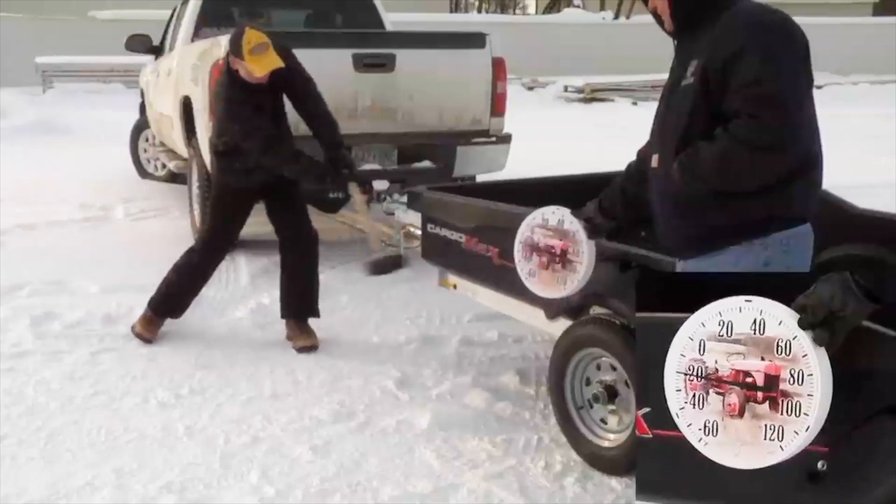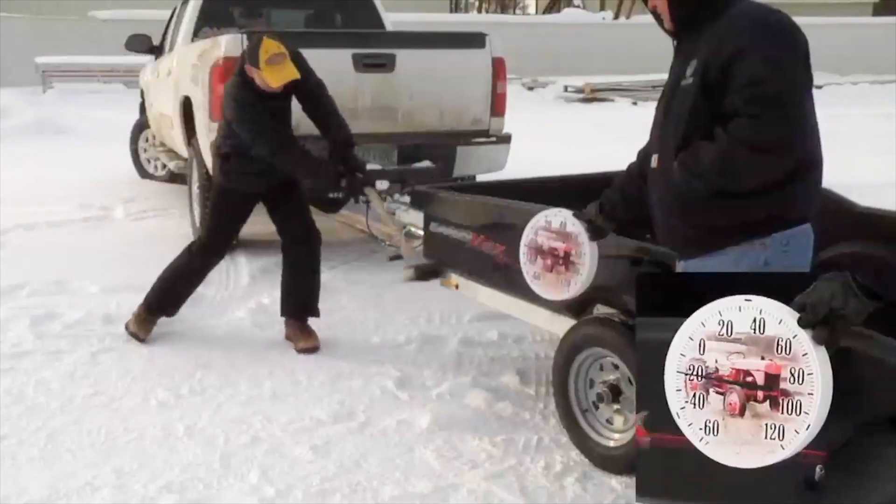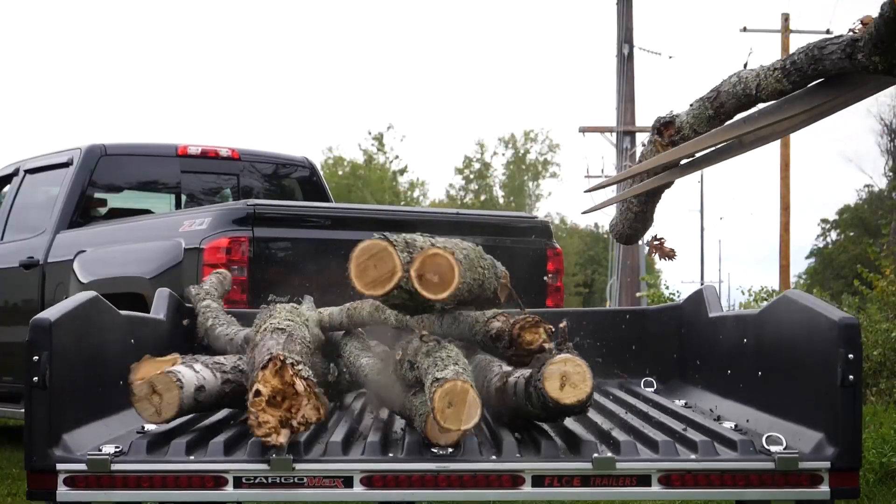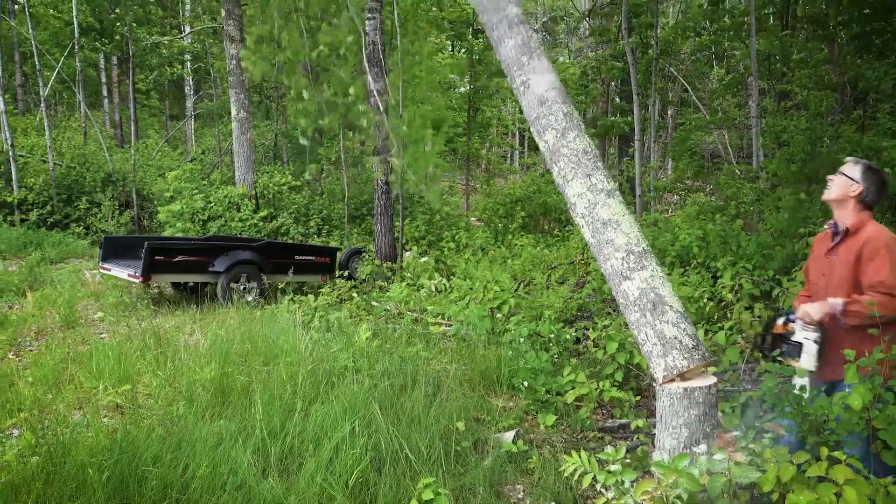At Flow, we like to test our trailers' rugged durability beyond normal use. You wouldn't normally drop heavy green logs into your trailer, or purposefully drop a tree on it.